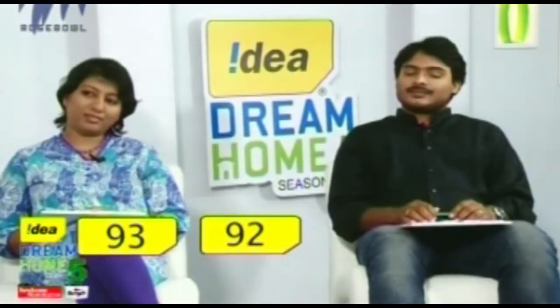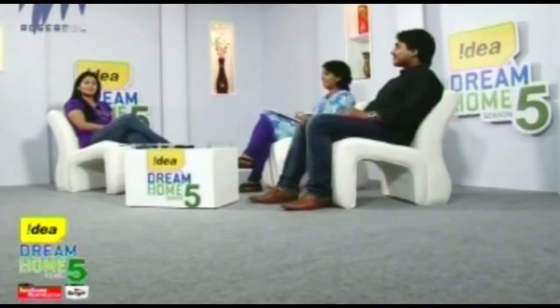So Manickanamparambil from Kaloor secures 93 from Anna, 92 from Arun, and 46 from the public, giving a grand total of 231 out of 250. That wraps up the show — we'll catch up in our next episode.